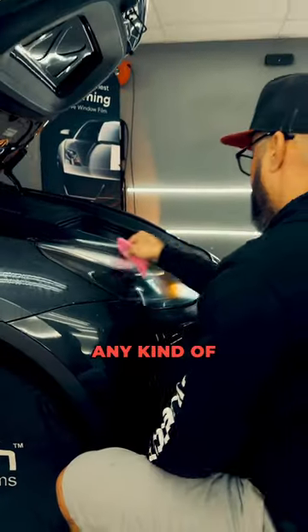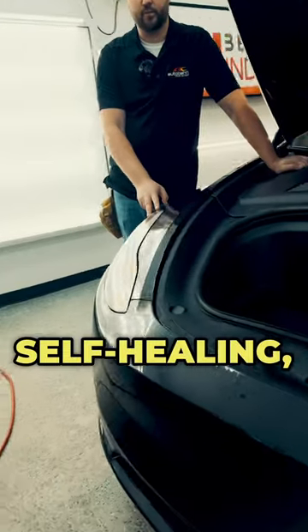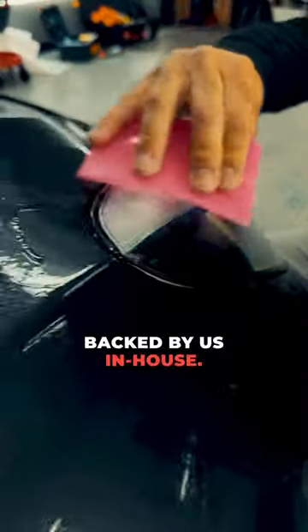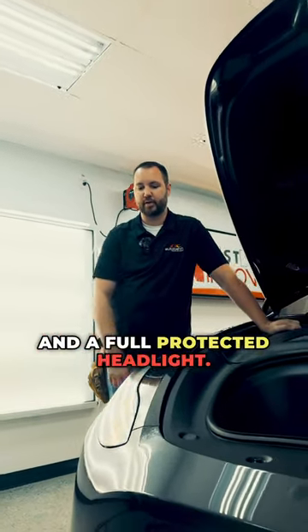It's going to reduce any kind of UV damage to the lens, as well as adding additional protection. It's self-healing, anti-yellowing, and has a lifetime warranty backed by us in-house. After this sets up, we'll heat lock all the edges, and this will be 100% done — a fully protected headlight.